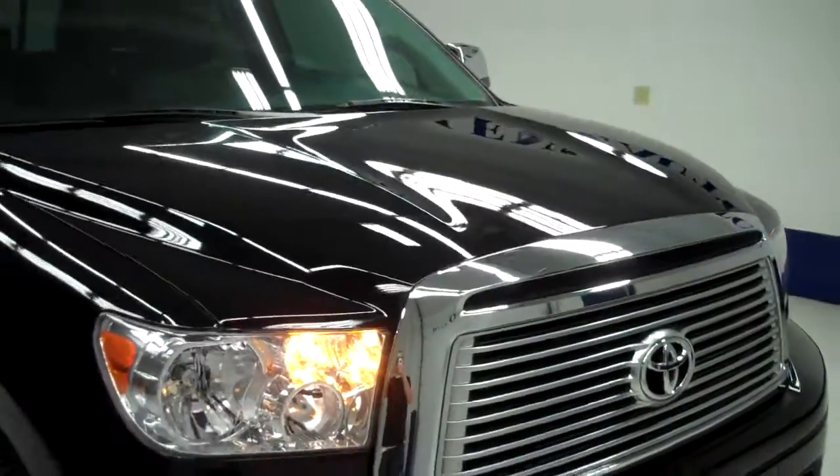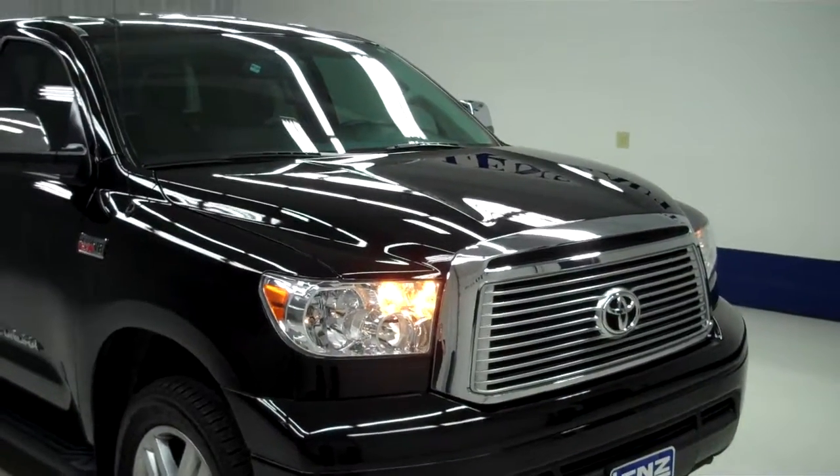To see more pictures of this Toyota Tundra, please visit LensAuto.com.